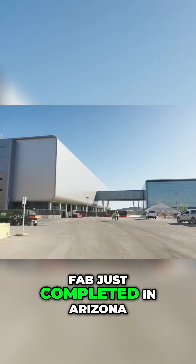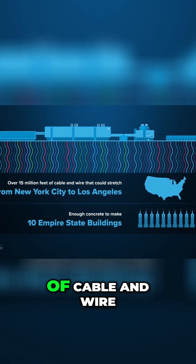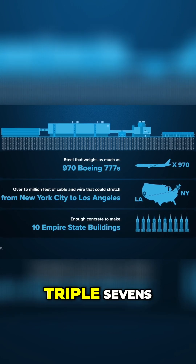Inside the huge new fab just completed in Arizona, there's enough concrete to make 10 Empire State Buildings, over 15 million feet of cable and wire that could stretch from New York City to Los Angeles, and steel that weighs as much as 970 Boeing 777s.